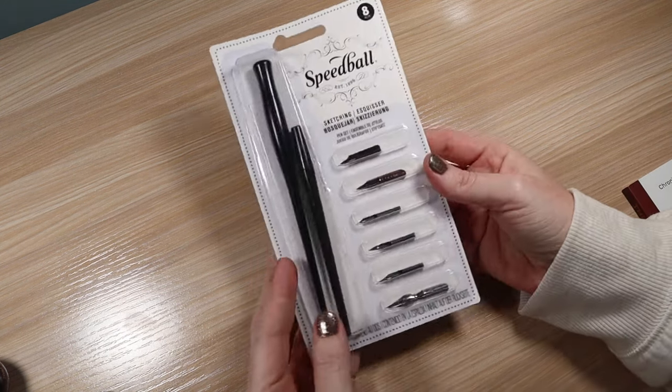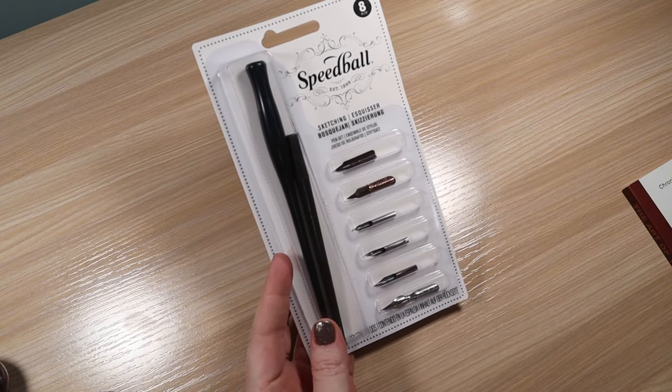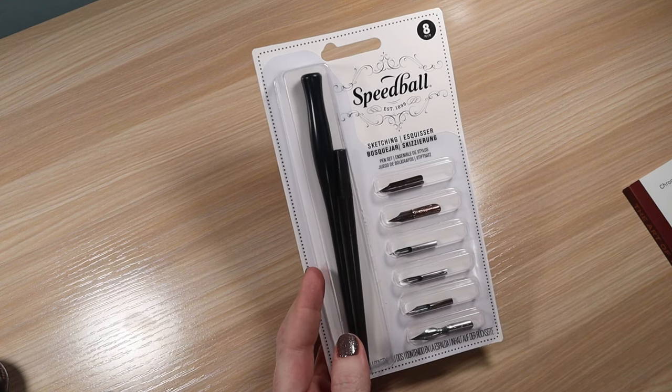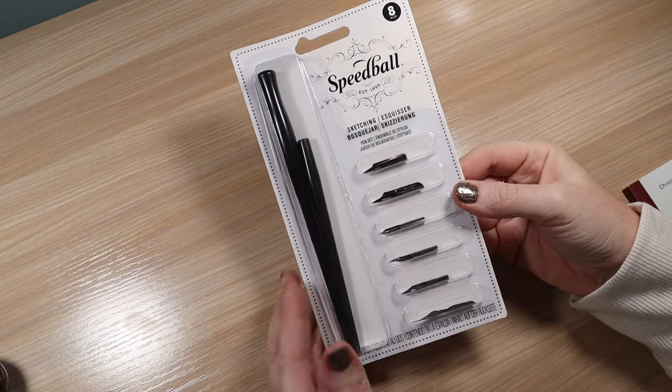I also picked this up with my gift card — just a dip pen set. I don't have any dip pens. I used to have a glass one but I broke it unfortunately a couple years ago. This is just a starter sketching kit that I got at my local craft store.